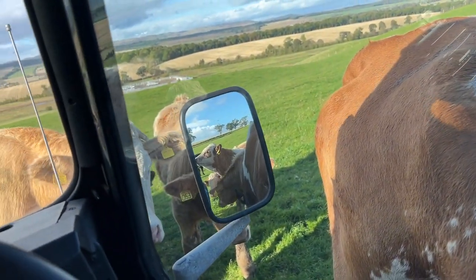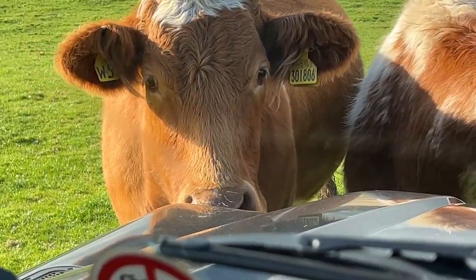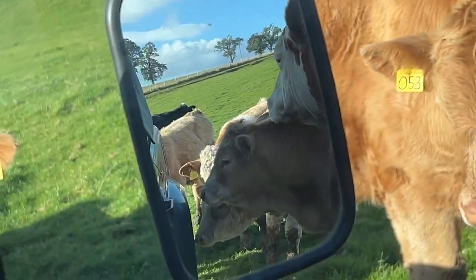Land Rover looks well in the field of cows. They don't half make a mess. Some on the front having a scratch, some on the back.